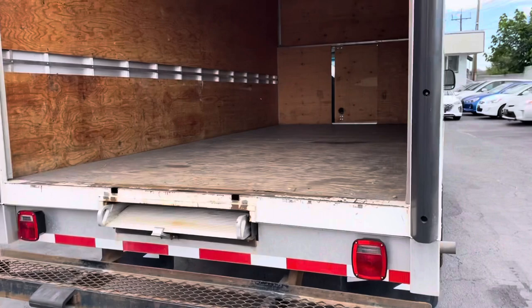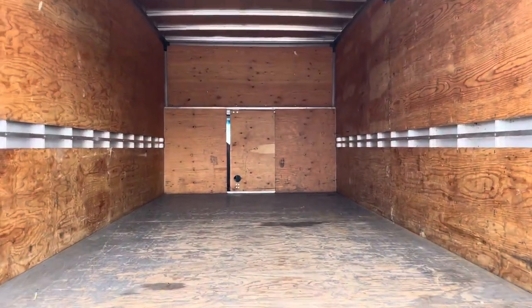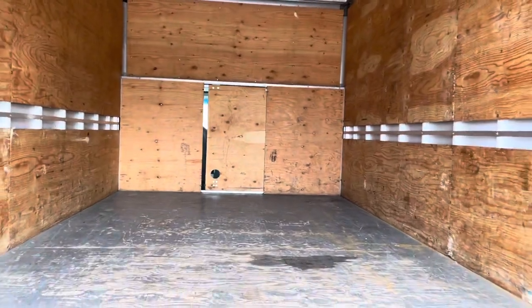Easy step up, retractable ramp. A little doorway to Narnia there to get you back into the cab.